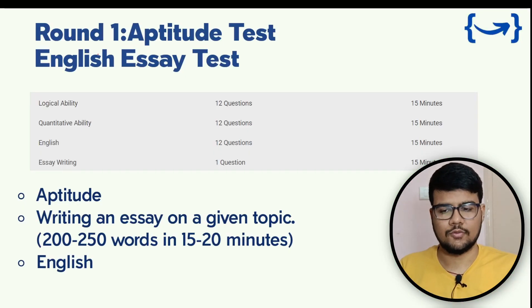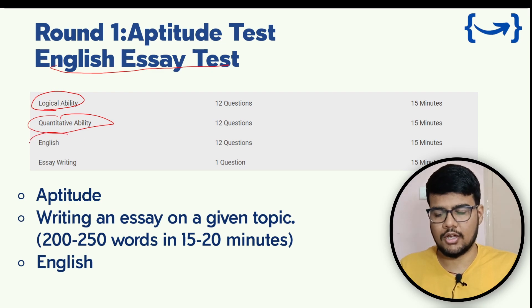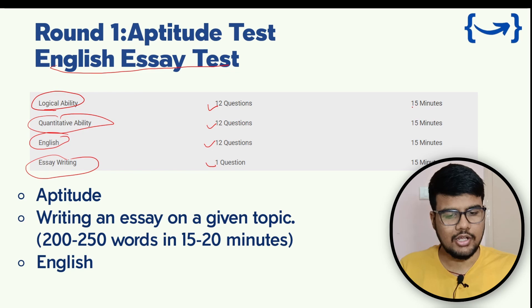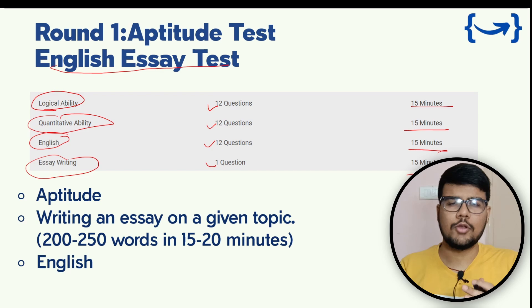The very first round is an aptitude test, which also includes an essay test — a very basic round. In this round, logical ability, quantitative ability, English, and essay writing are tested. You can expect 12 questions in each of these sections, with 15 minutes allocated to each section.